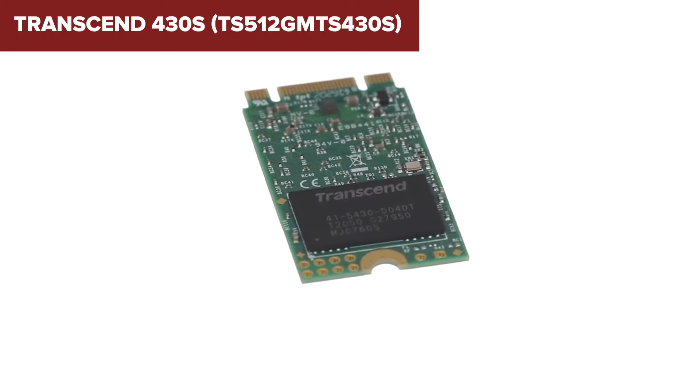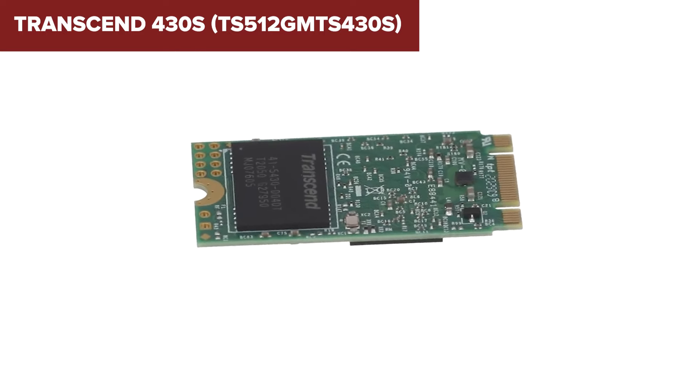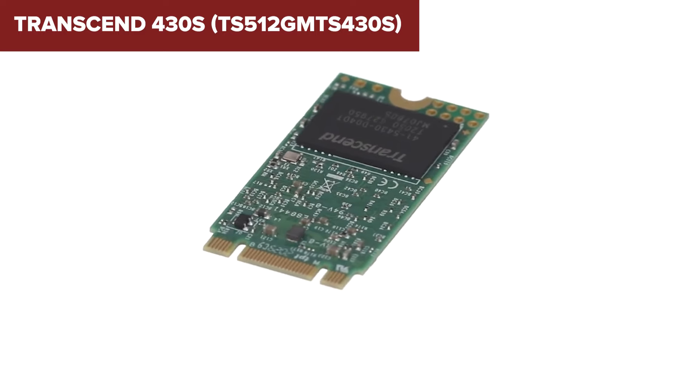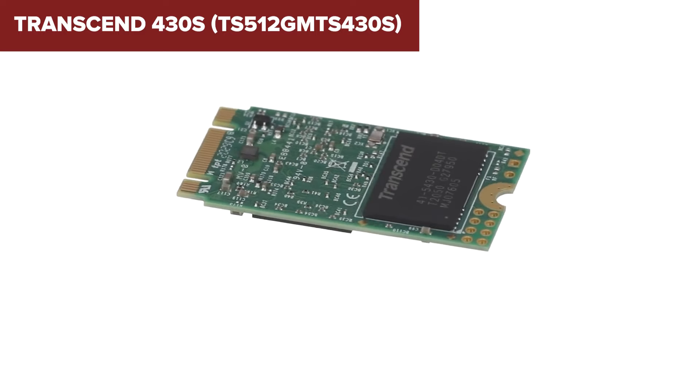In conclusion, this model is a reliable and efficient choice for users needing a small form-factor SSD with good performance. It's particularly well-suited for upgrading older systems or adding extra storage to space-limited devices. A link to purchase this product on Amazon is available in the description below the video.